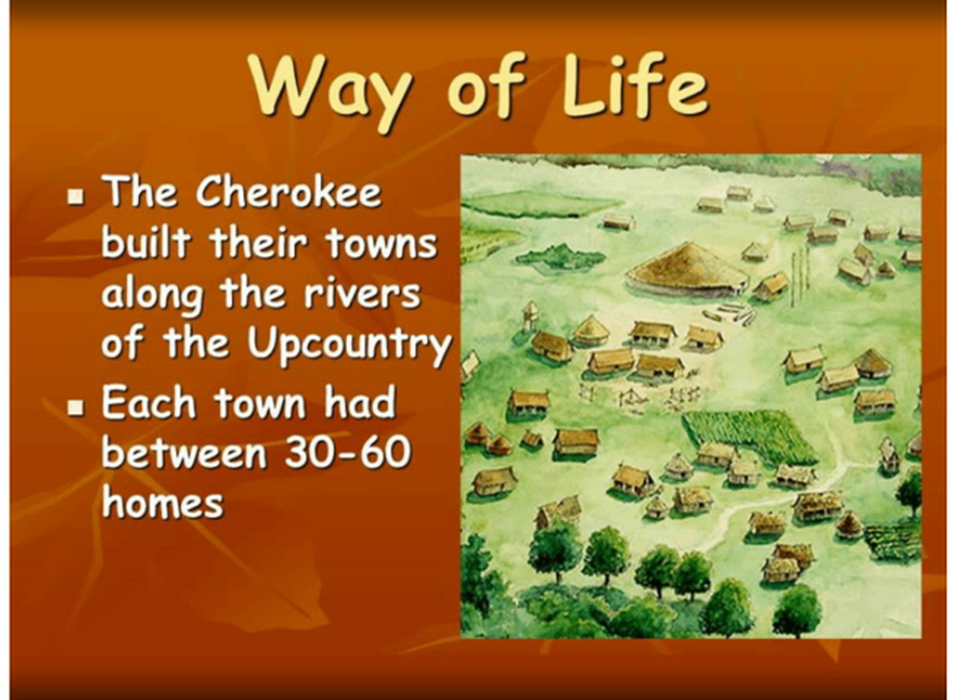The Cherokee built their towns along the rivers of the upcountry, and they used those rivers for all the different resources we've already talked about. They used the rivers to travel, using dugout canoes so that they could trade with other villages. They also used the rivers to fish and to use the water.